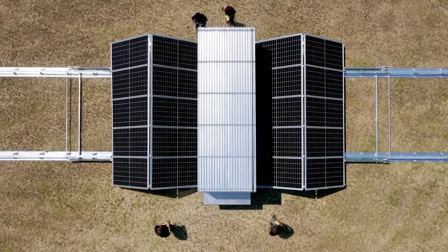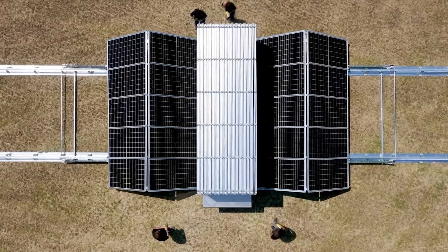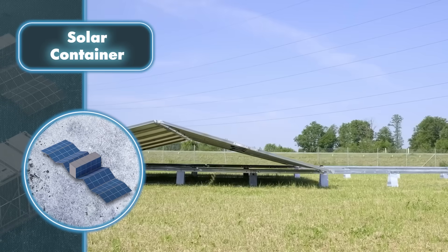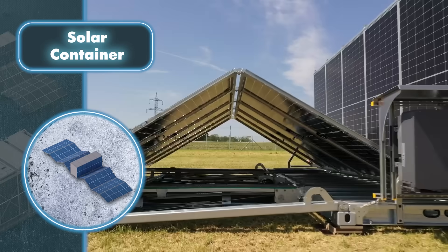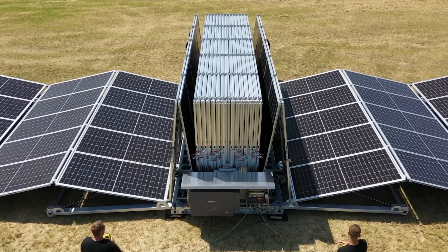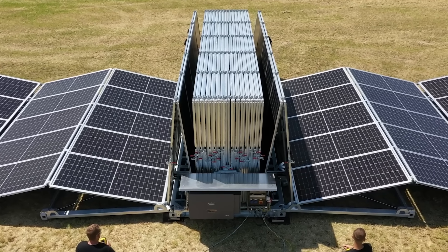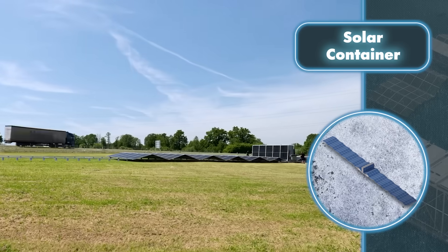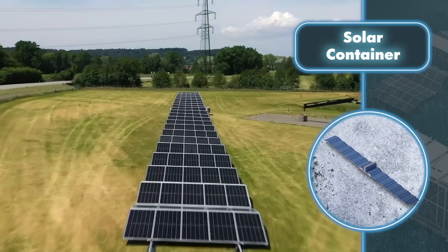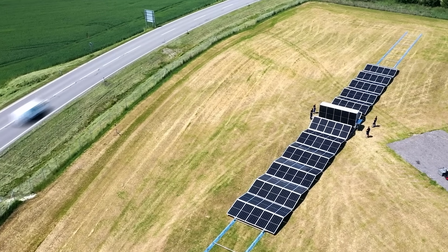Remarkably, the entire installation process takes less than five hours. Within such a short time, you get a farm that generates up to 140 kilowatts of power, providing electricity for up to 50 households with average consumption. The high capacity combined with mobility allows the container to be used as an emergency source of electricity — handy in places with natural disasters or power disruptions. It can also be used in remote off-grid communities where setting up conventional power sources is costly.